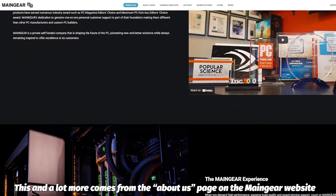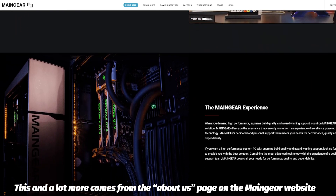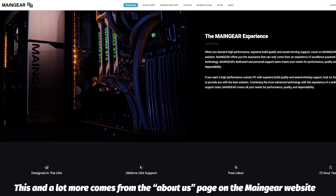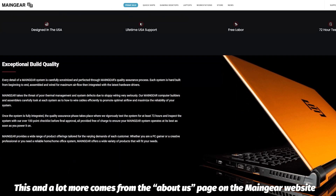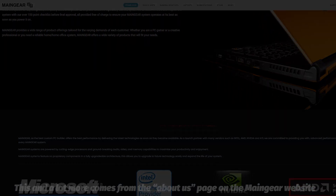A man after my own heart. He was conflicted on which route he wanted to start a business for, so he combined both passions by building high-performance custom PCs and fine-tuning them for the best experience possible when he created Main Gear. And before you wonder if this is a sponsor piece, it's not — we're not being paid to cover this.